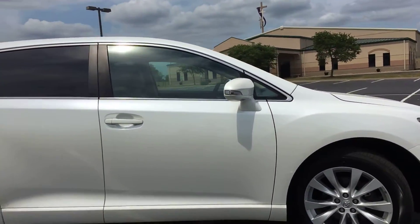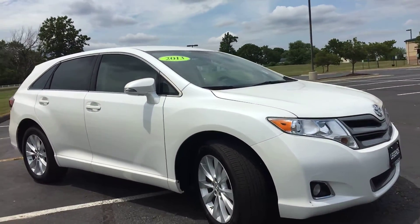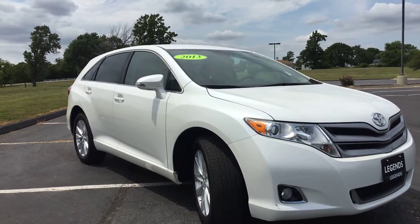It has LED turn signal indicators on the mirrors and 19-inch wheels with a lot of tread left on the tires. As far as the body goes, it's in really good condition. There are just a couple minor scratches on the front bumper.